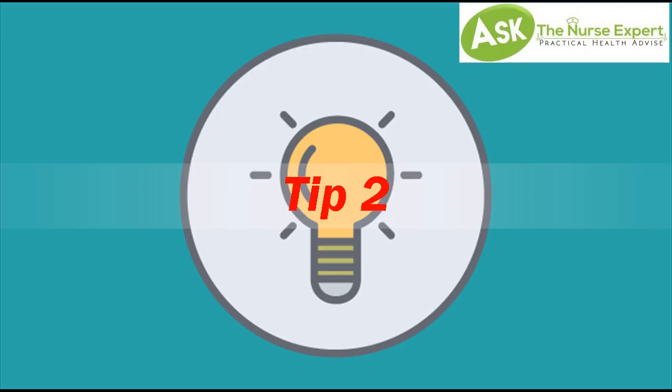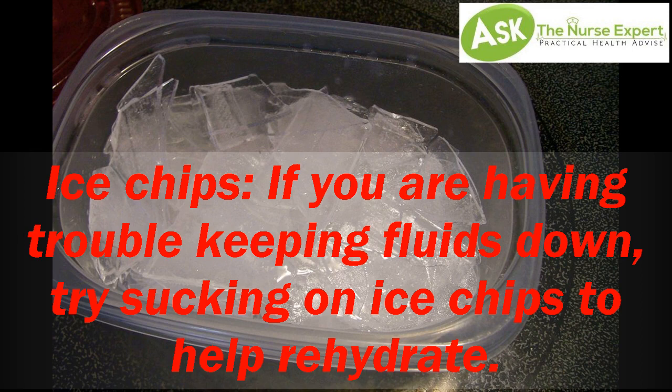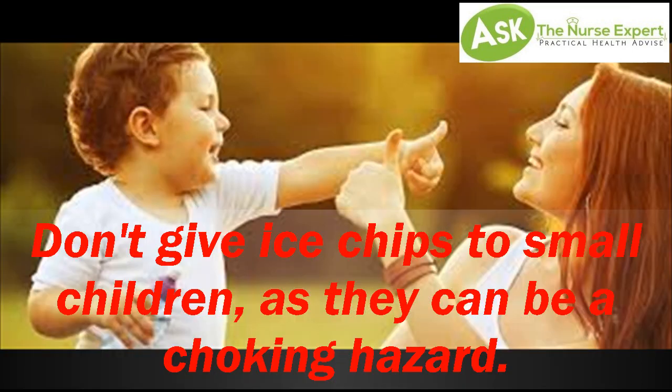Tip 2: Ice chips. If you are having trouble keeping fluids down, try sucking on ice chips to help rehydrate. Don't give ice chips to small children, as they can be a choking hazard.